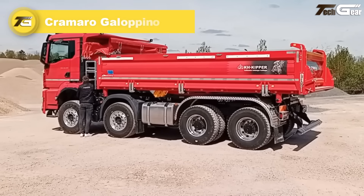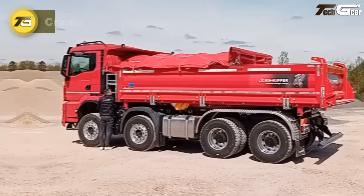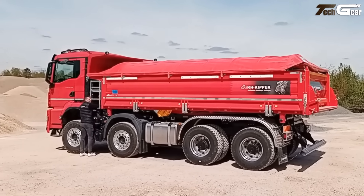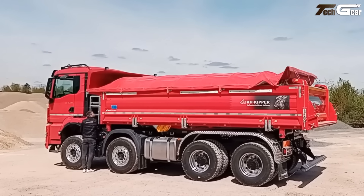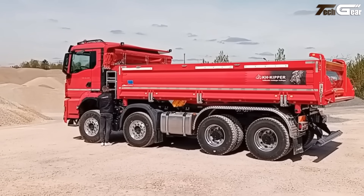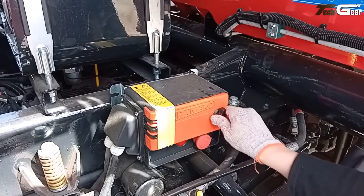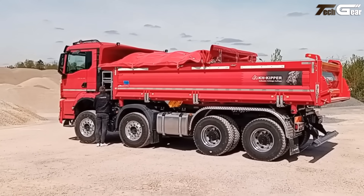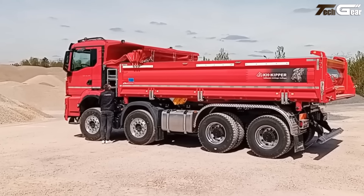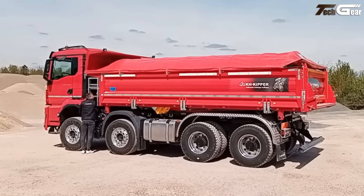Chromaro Galopino. The Chromaro Galopino tarp system is a standout in the world of tipper trucks and tight setups. Designed without any front mechanics between the driver's cab and the tipper body, it fits vehicles where space is at a premium. Its sleek, compact structure houses the motor in the last bow and uses a single cable system, so sideboards open unhindered during loading. It operates from the ground, installs fast, and covers loads in under 30 seconds — practical, smart, and built for the rugged side of transport.